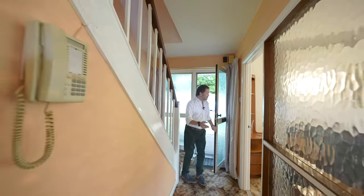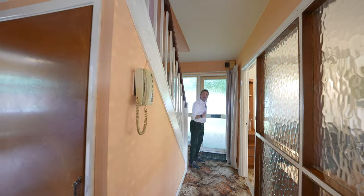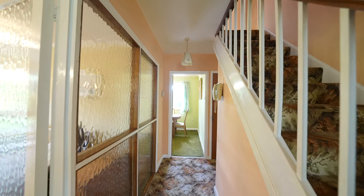As you enter the property you come to this lovely hallway with staircase rising to first floor landing and door through to the lounge.